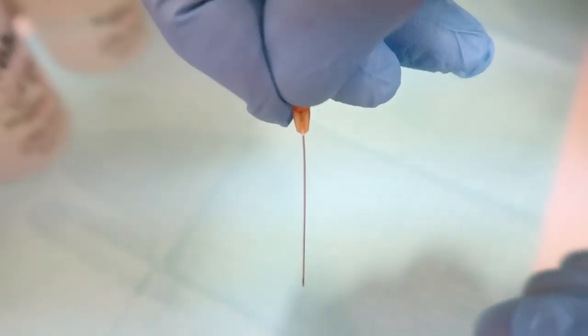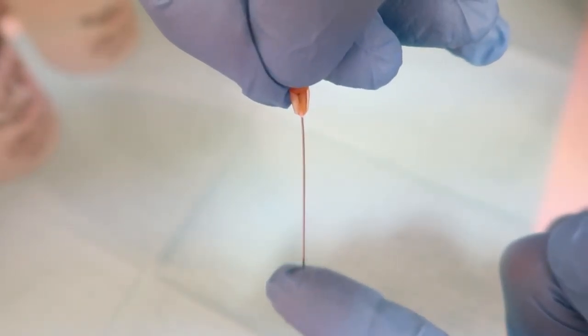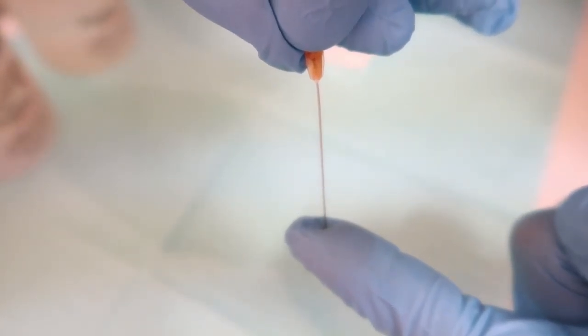I hope that helps. Start using the micro cannula if you're not — you don't have to use it everywhere, but it's a great tool in practice, and more and more it's becoming standard of care. Thanks for joining me today. Let us know your tips and further questions below. Continue to join us and subscribe to help keep your skin and body beautiful, healthy, and vibrant.